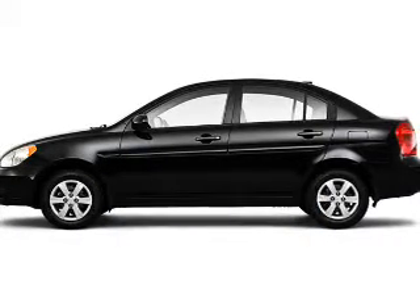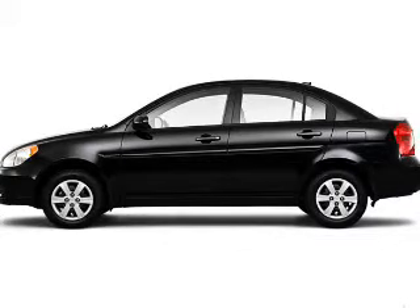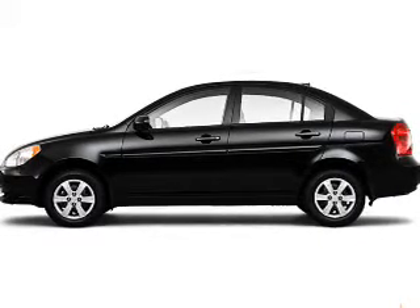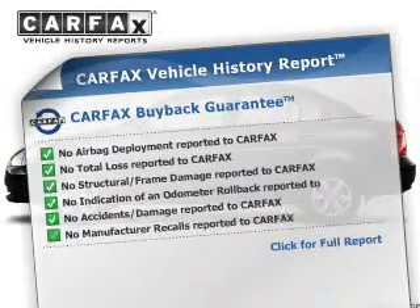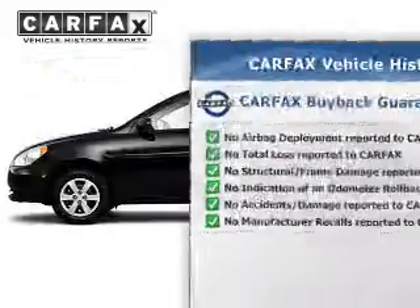The powertrain includes front wheel drive with a reliable engine driven by an automatic transmission. Stand out from the crowd with premium wheels. This vehicle comes with a Carfax report which reduces your buying risk by providing the vehicle's history before you purchase.